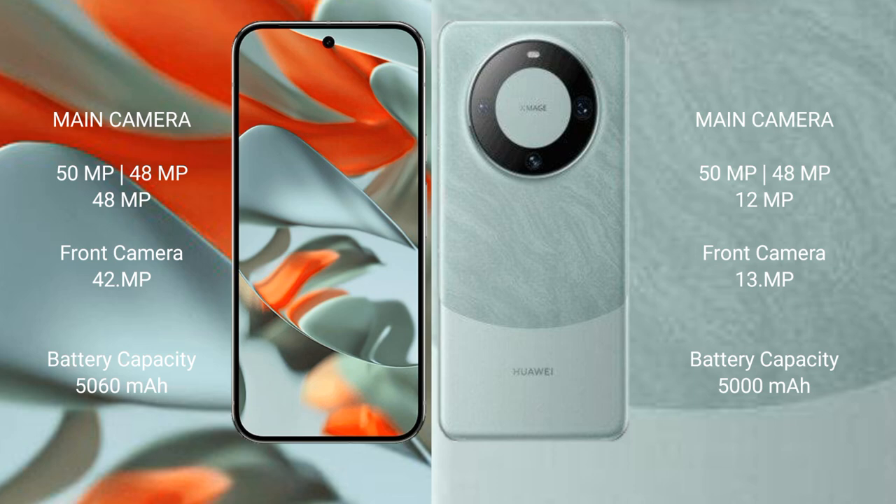Google Pixel 9 Pro XL has a 5260mAh battery with fast charging support. Huawei Mate 60 Pro has a 5000mAh battery with 88W fast charging support.